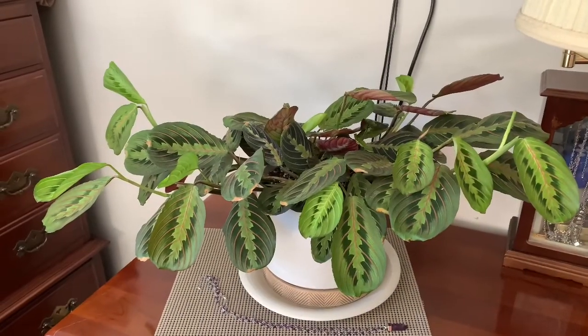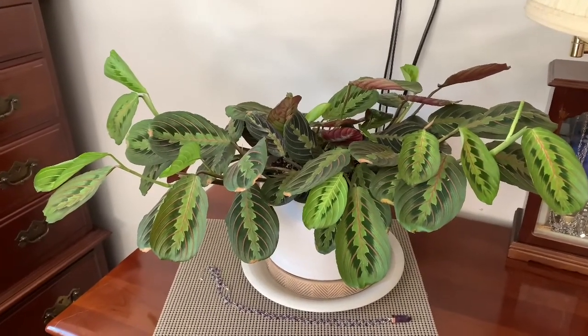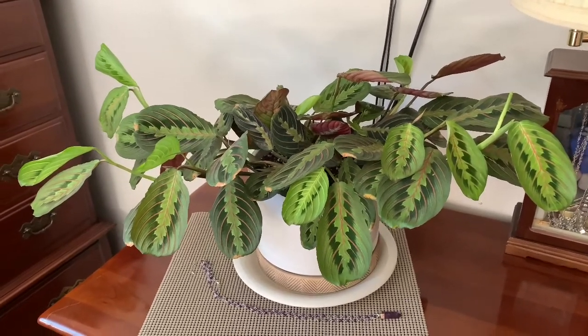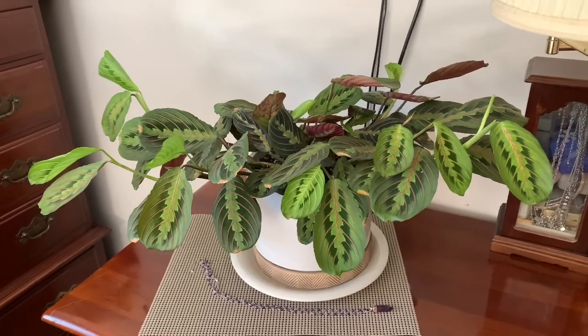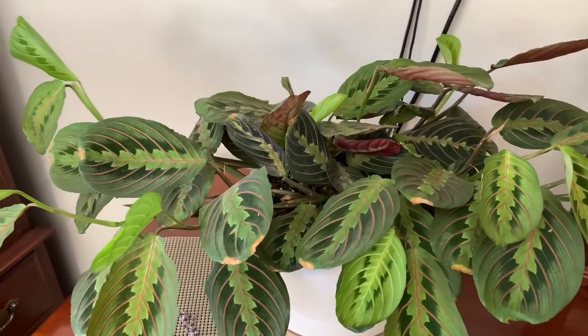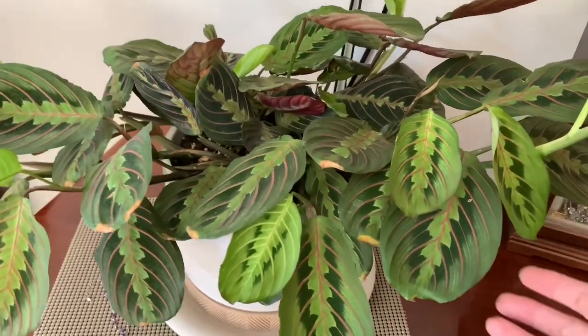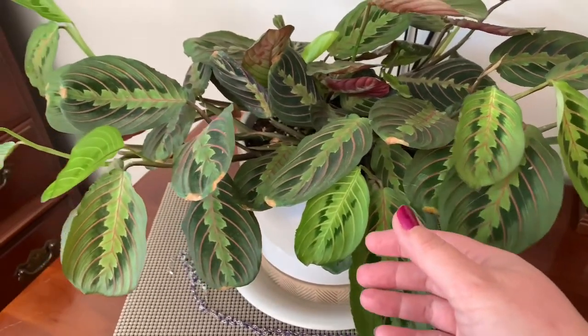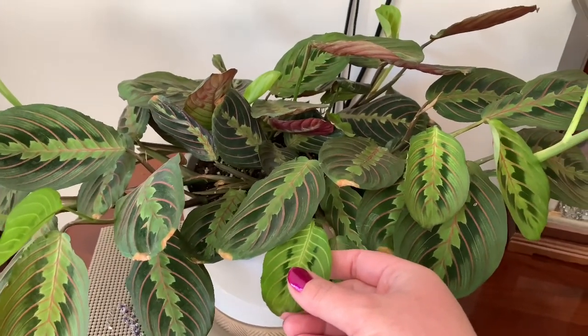The last plant in my bedroom is this red-veined Maranta, Maranta Leuconura. It has a couple of brown tips but other than that it's doing really well. Such a beautiful plant.